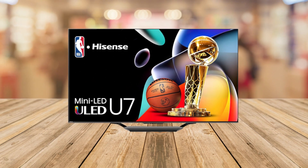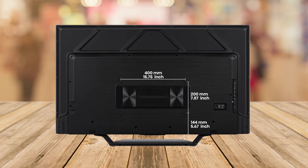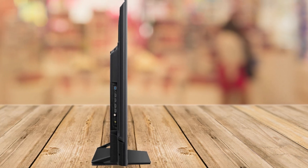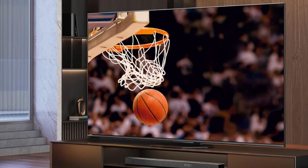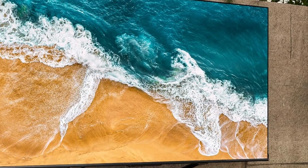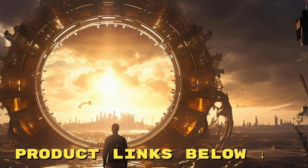So, should you invest in the Hisense 55-inch U7 Series MiniLED ULED 4K UHD Google Smart TV? If you're looking for a TV that excels in both gaming and general entertainment, offering state-of-the-art technology at a competitive price, then the answer is a resounding yes. It's a versatile powerhouse that's built to impress, whether you're leveling up in your favorite game or just chilling with a good movie.